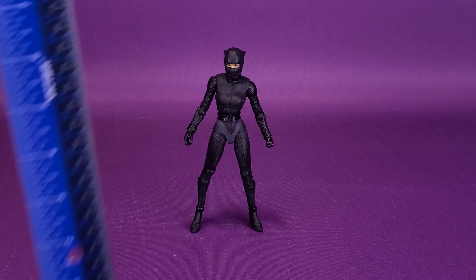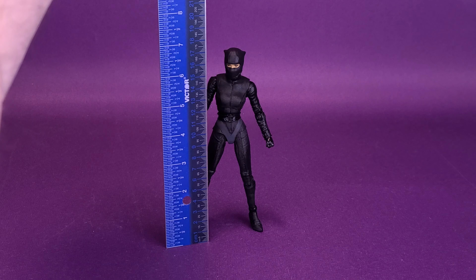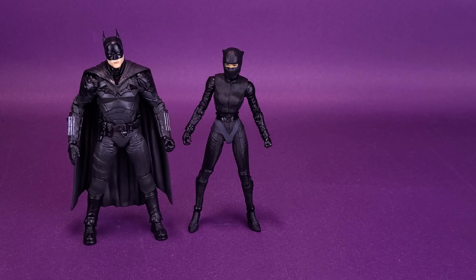Before we get down to looking at Catwoman, let's figure out how tall the figure stands. I'm going to bring in my ruler like I do with all the other reviews and put it right to the very top of Catwoman's head. She is going to be a little bit shorter than the previous Batman and Riddler. Catwoman stands six and three quarters of an inch tall, or a little over 17 centimeters tall.